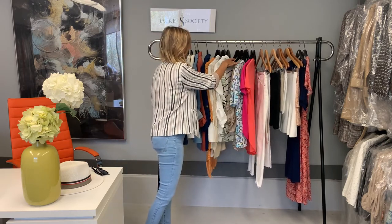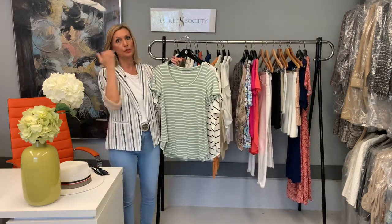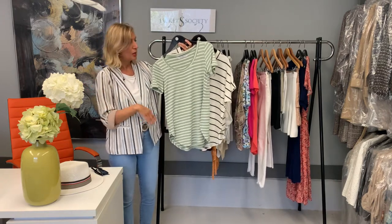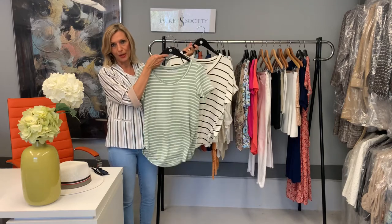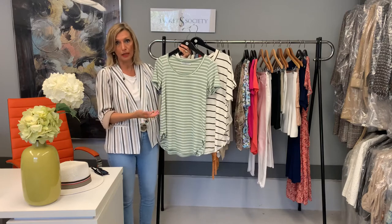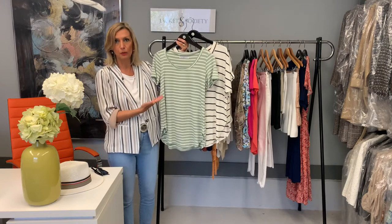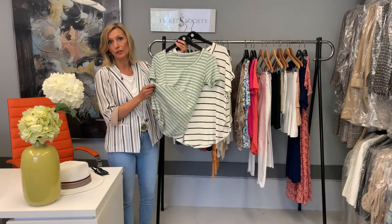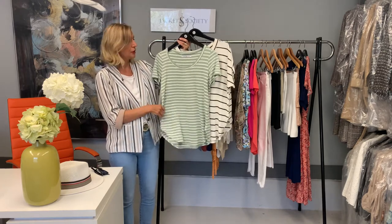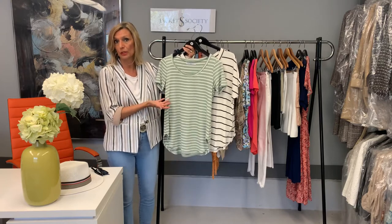Moving on to t-shirts — there are two types I really love for spring and summer. First, stripes. A short-sleeved stripe t-shirt, especially in a pastel color or even in navy and white or black and white, has that nautical, fresh look that lends itself so well to spring and summer. For summer they're great with shorts and sandals, and for spring you can wear them under a jacket as a layering piece, or even to work depending on where you work.